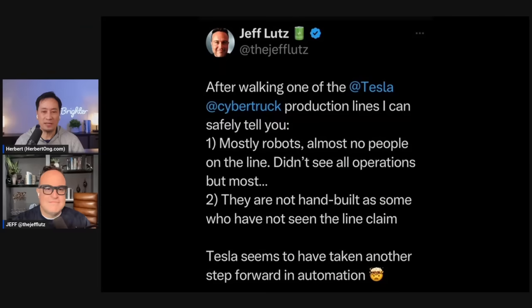Great to be with you. I'm super excited, Herbert. So let's get right to your tweets. You said, after walking one of the Tesla Cybertruck production lines, I can safely tell you: one, mostly robots — almost no people on the line. Didn't see all operations, but most. They are not hand-built, as some who have not seen the line claim. Tesla seems to have taken another step forward.